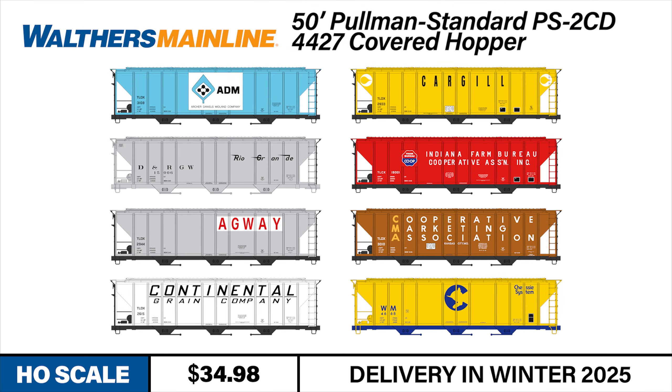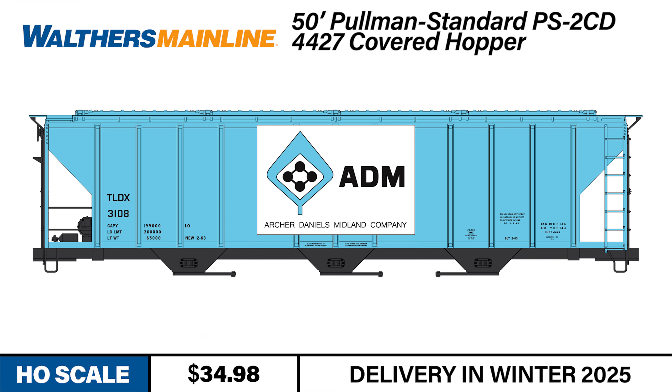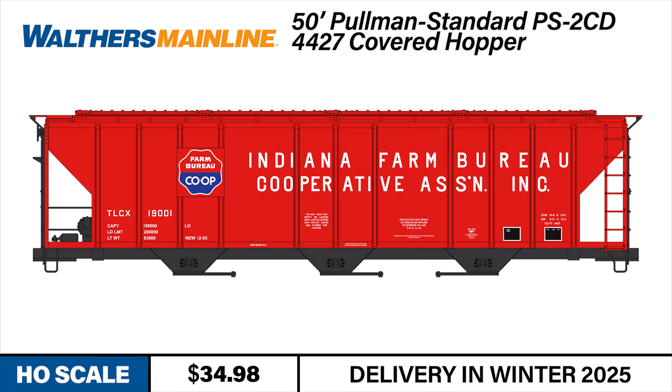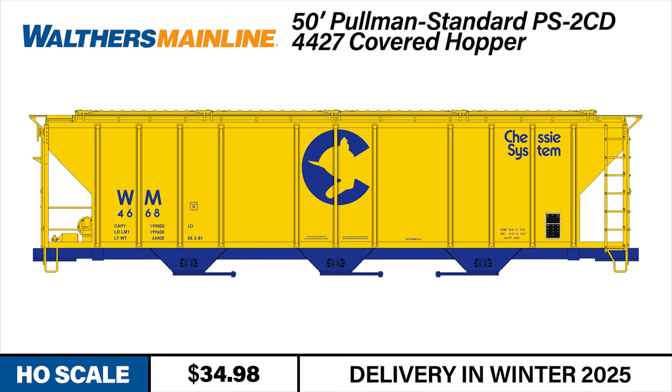The PS2 CD4427 hoppers are available in four numbers each of the following road names: Archer Daniels Midland, Cargill, Denver and Rio Grande Western, Indiana Farm Bureau, Agway, CMA, Continental Grain Company, and Western Maryland.